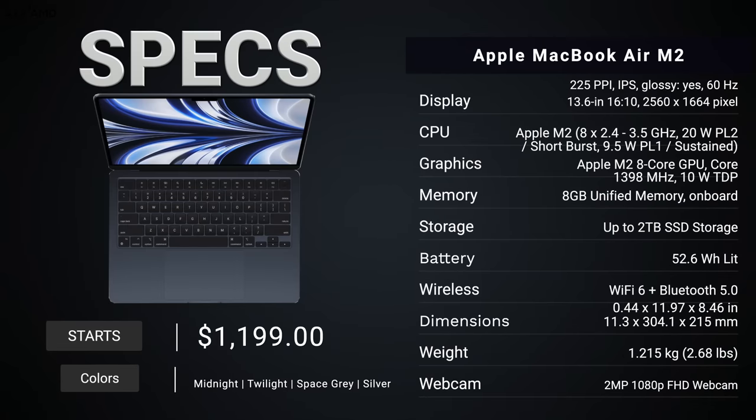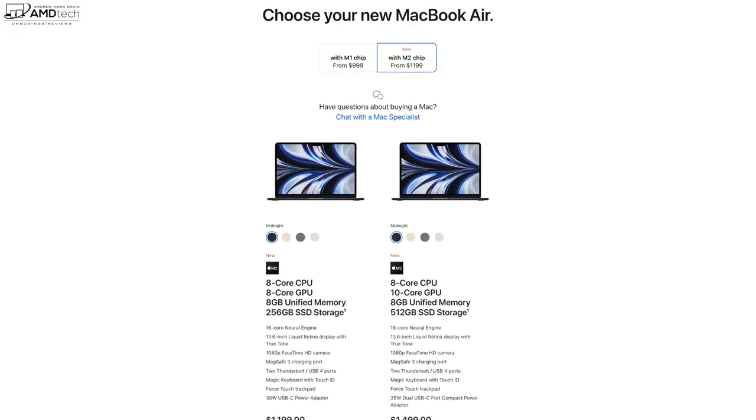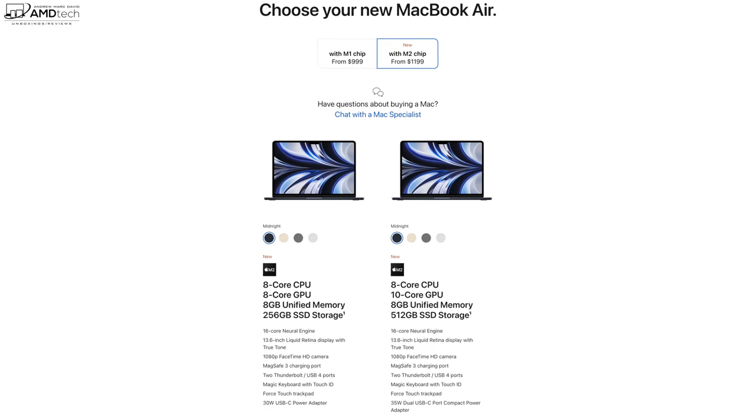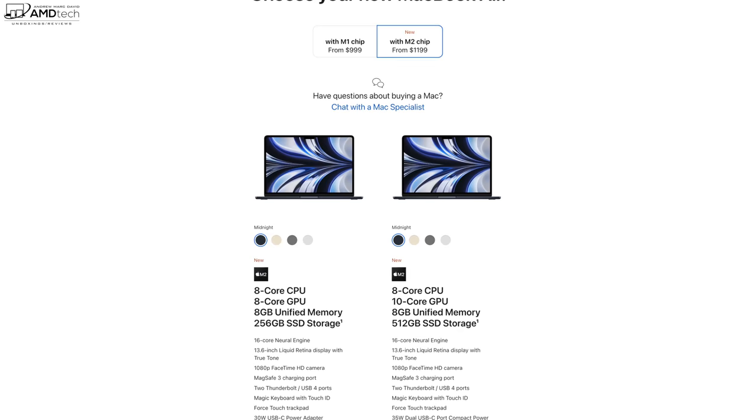Before we get to the unboxing, I want to let everyone know in the interest of transparency and full disclosure: I'm not being paid by Apple, I'm not being sponsored by Apple. All the opinions you're about to hear are my own. Apple is not getting copy approval — they're seeing this video for the first time just like you. This unit was purchased with my own money; I did not receive a review unit from Apple.